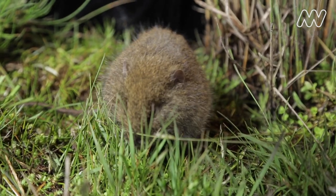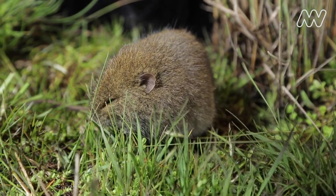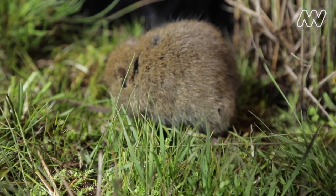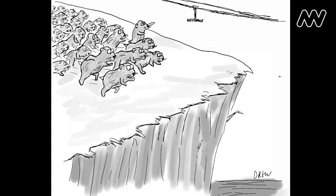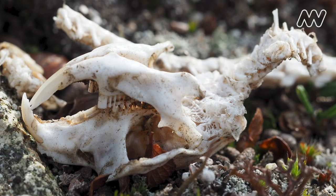The broad-toothed rat is what I like to call the Australian lemming or Australian vole. Lemmings are really colorful and fierce animals that are famous for jumping off cliffs when they boom in huge numbers, but they have very bad eyesight, and so that's probably part of the story.